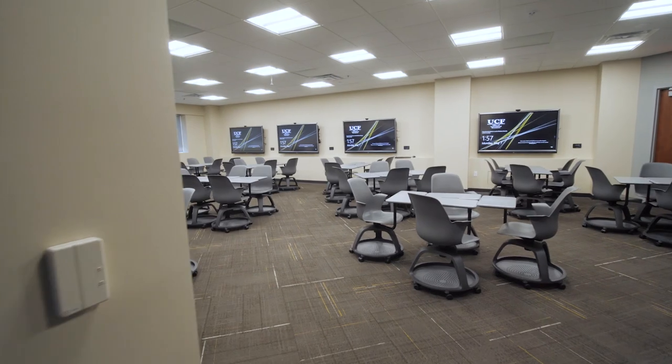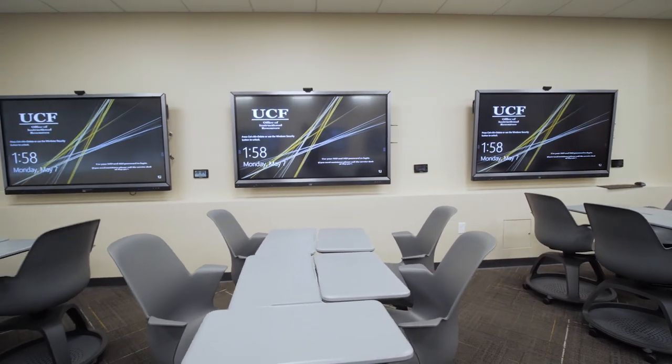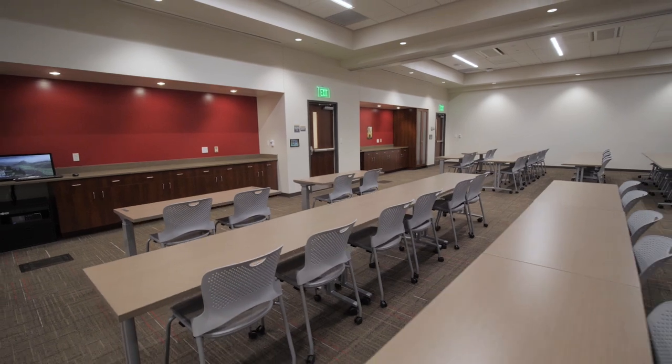We have new active learning spaces here on campus where students can now break off and collaborate with each other. We're designing rooms with multiple displays, which allows students to collaborate in groups and send their information up to their individual screens. These are dynamic spaces — people are always doing something different from hour to hour. It has to be able to change with them. It has to be resilient. It has to just work.